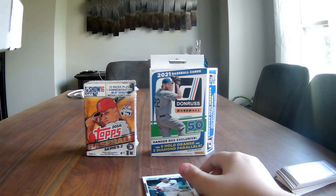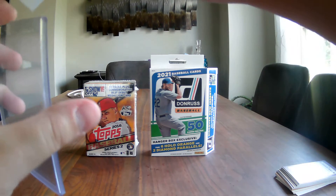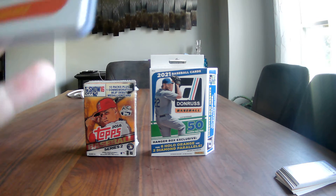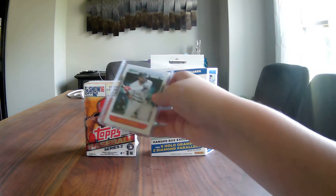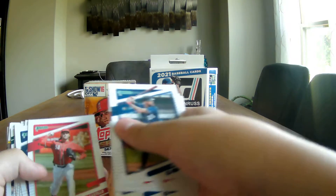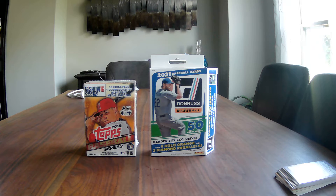I have some supplies here, I'm going to case this card up. There's Eloy Jimenez - that's a nice hit for a hanger box. It is a relic, probably one of the better players you can find. The next cards are Byron Buxton, Luis Castillo, John Smoltz, and the last card is Gerrit Cole.